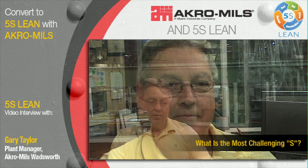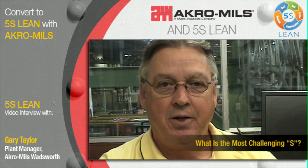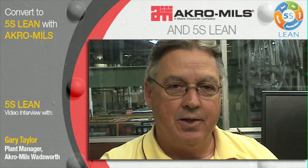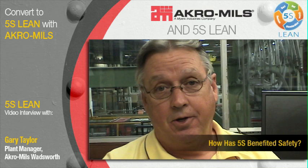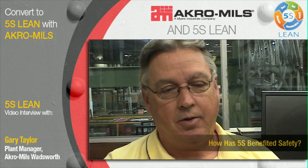Probably the most challenging S out of the 5S for us has been the sustaining. It's very important to be able to go back and revisit things. So we are constantly vigilant on the improvements that we've made and we don't want to backslide anywhere. 5S sustaining is a very important part of it. We've always considered ourselves a pretty clean shop, but with the 5S we've really been able to clean it up a lot more and work on the sustainability of the system.